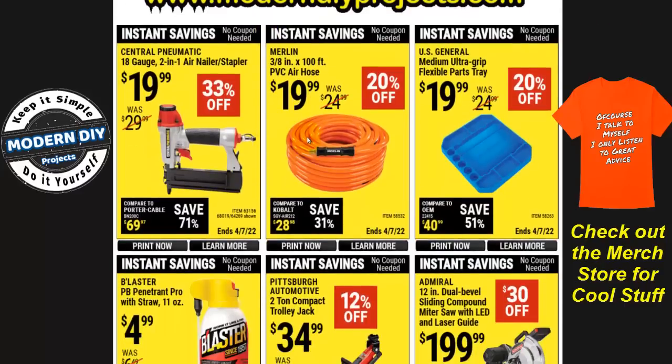We start off with some pneumatic tools — the Central Pneumatic 18 gauge two-in-one air nailer stapler for $20, 33% off, regularly $30. This is not a bad little air nailer stapler. I've had this for about four years and it's a good little tool. I did a review video on it about four years ago and it hasn't changed. I'll put a link up in the corner. It's a good little tool for the money — I always suggest you check that one out instead of the other more expensive tools they carry.